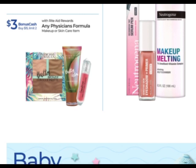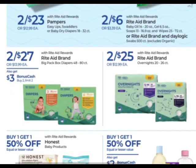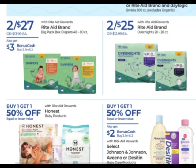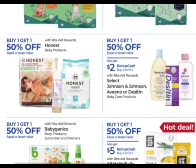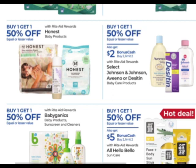Any Physician's Formula — earn $3 when you buy $15 with a limit of two. Some baby products — Rite Aid brand diapers are two for $27, earn $3 when you buy two with a limit of two. Select Johnson & Johnson, Aveeno, or Desitin baby care products are buy one, get one 50% off — earn $2 when you buy two with a limit of two.